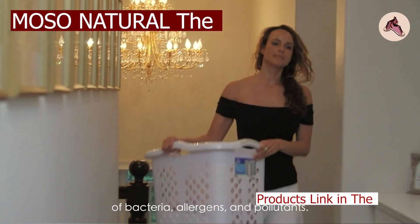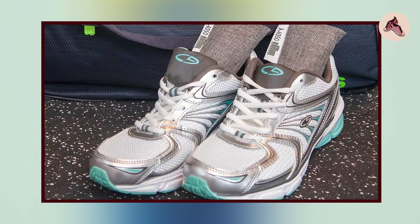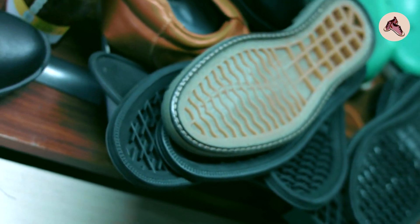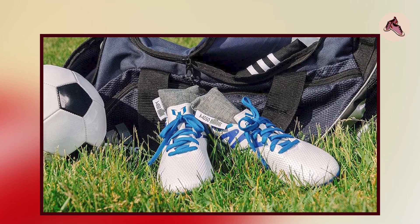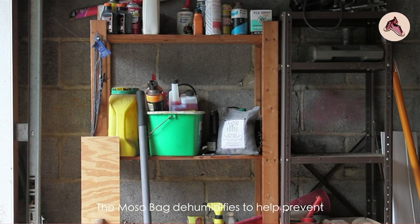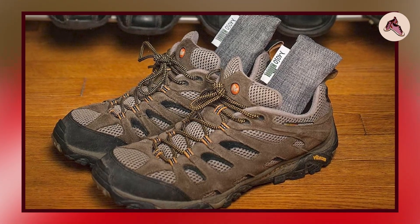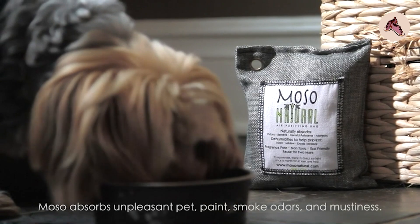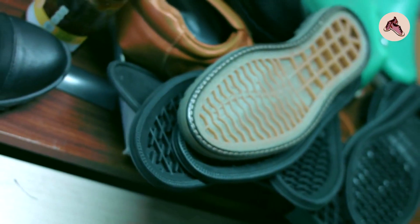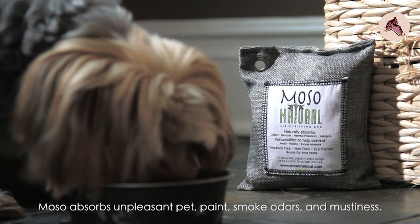Next at number four we have the Mosonatural Original Air Purifying Bag, which uses natural activated bamboo charcoal to remove odors, allergens, and pollutants from the air. The bag is made from linen material and can be used in a variety of spaces including cars, closets, bathrooms, and other small areas. Customers find it highly effective and natural, noting its ability to absorb moisture and prevent mold and mildew while also reducing allergens. It requires no electricity or special maintenance.